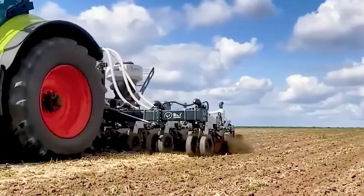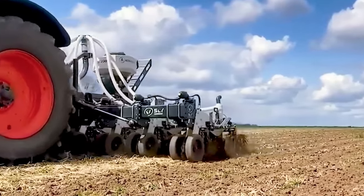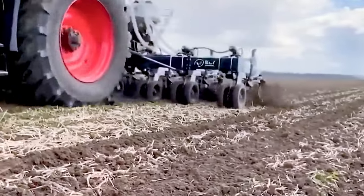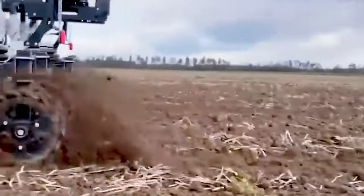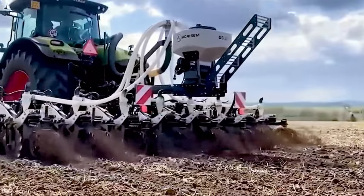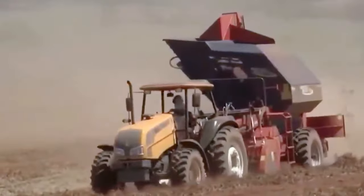Employing cutting-edge technology, it efficiently cleans, sorts, and packs watermelons with precision and speed. This modern solution boosts productivity, minimizes manual labor, and guarantees that the watermelons reach the market in prime condition.